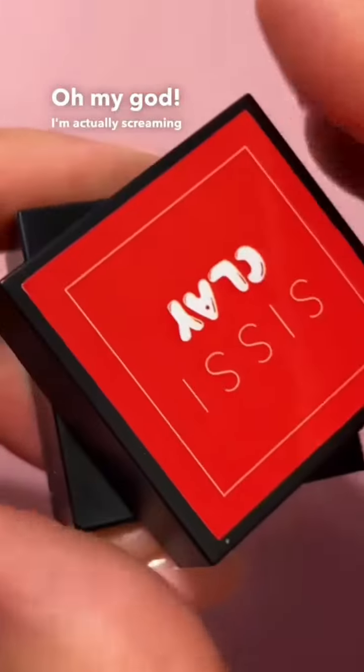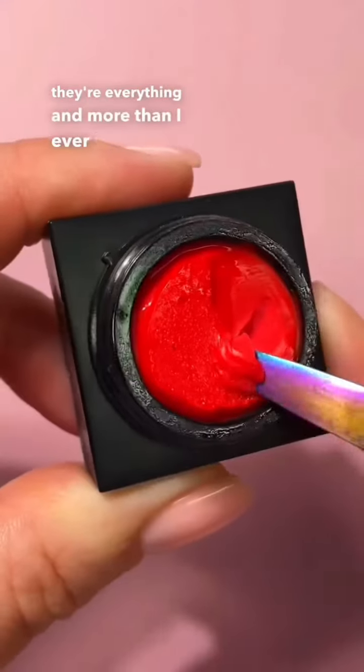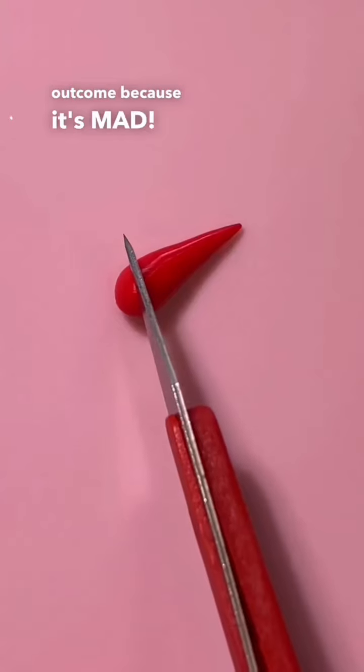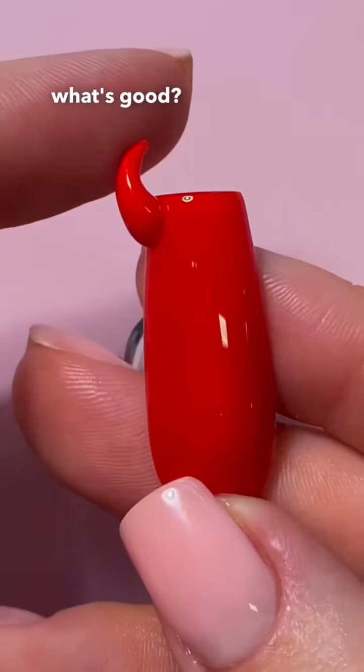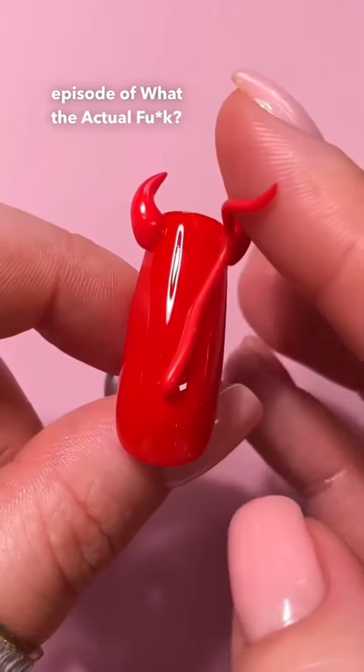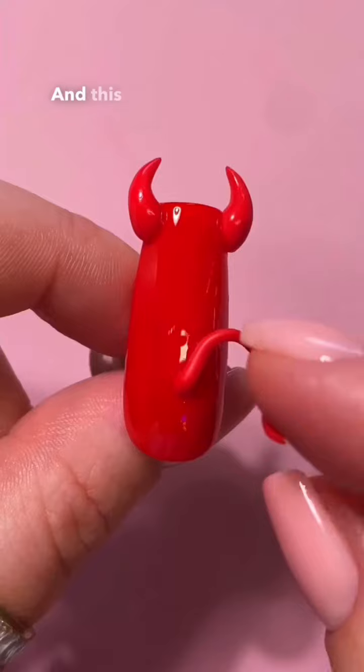Oh my god, I'm actually screaming at these nails because they're everything and more than I ever imagined. You really need to hold tight and wait for the final outcome because it's that good. What's good, it's Nishi, and welcome back to another episode of 'What the actual fuck, how did she do that?'